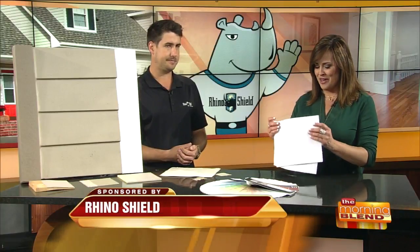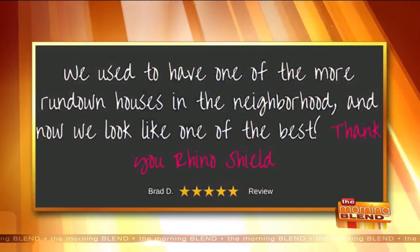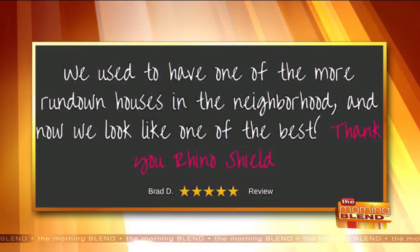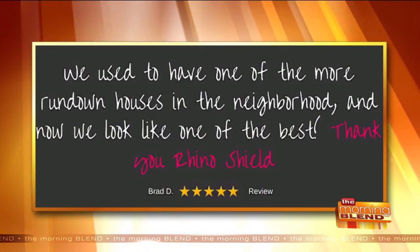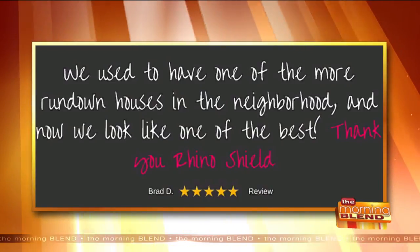I want to read a quote from one of your customers — a testimonial. This is from Brad. He said, 'We used to have one of the more rundown houses in the neighborhood, and now we look like one of the best.' When you're done, what you leave behind looks like a brand new, newly constructed house. That's why the majority of our sales come from referrals — neighbors see it firsthand, and that's how we generate most of our business.